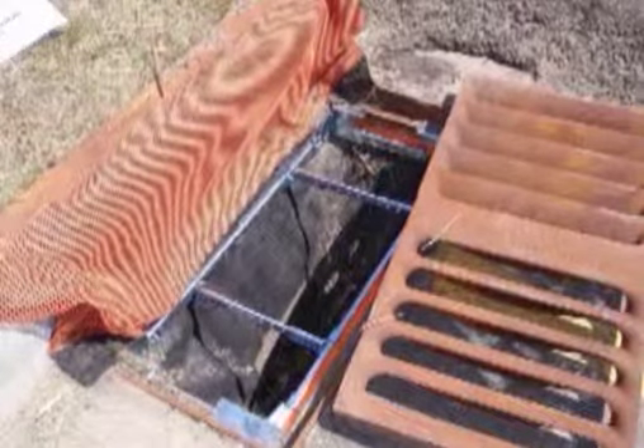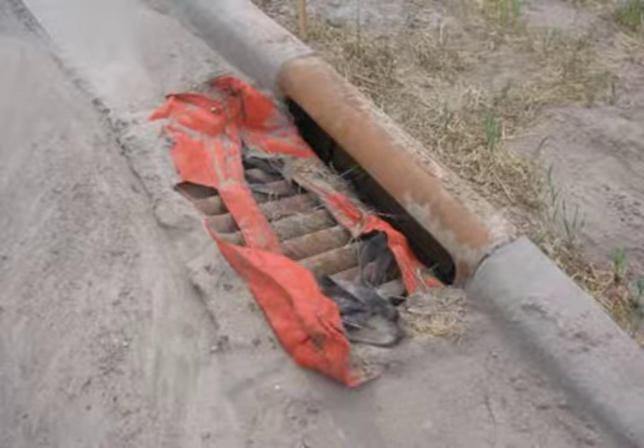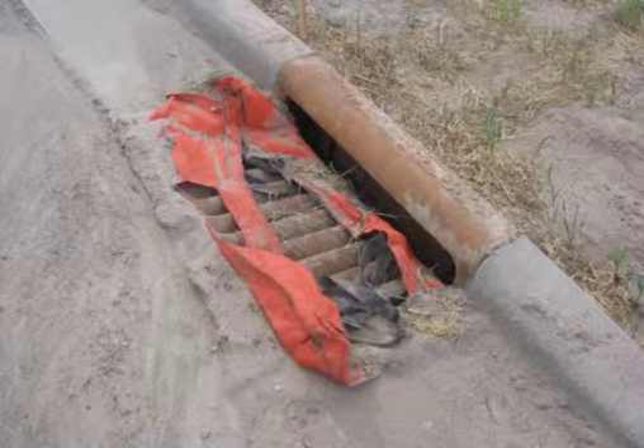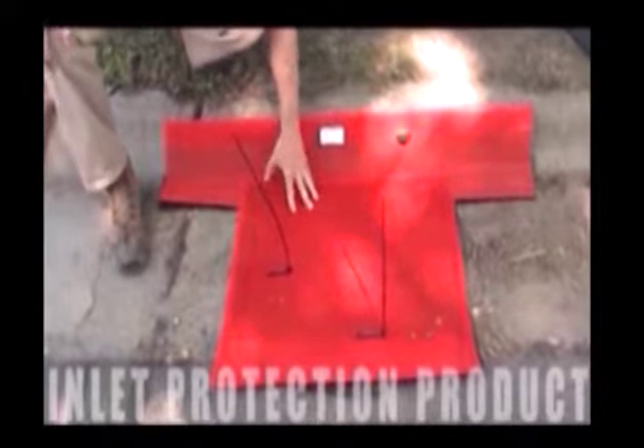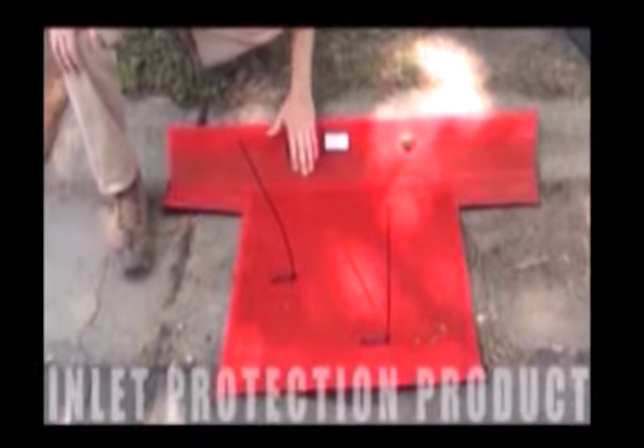Keeping our storm sewer system clean of these debris, we need inlet protection. Where we have these catch basin inlets, this is an opportunity to put some kind of a barrier here to stop the pollutants from getting in there. This is an example of one.